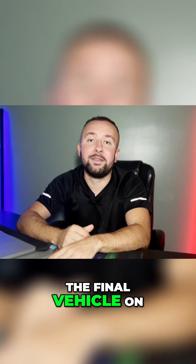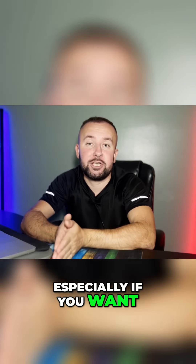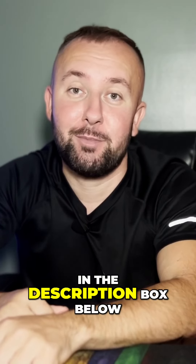Before we get to the final vehicle on this list, I highly recommend you guys check out the links in the description box below, especially if you want cheap car insurance. This is an easy way to find cheap car insurance for your vehicle, so make sure you check out the links in the description box below.